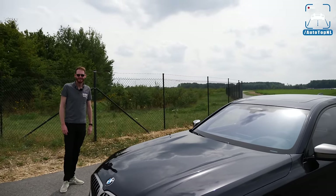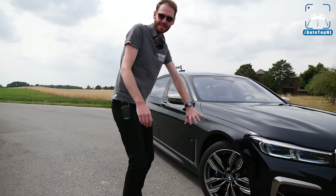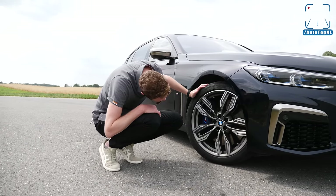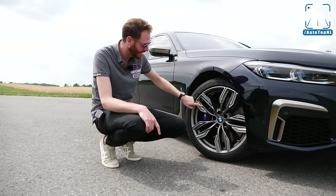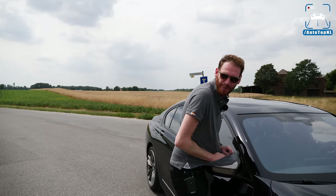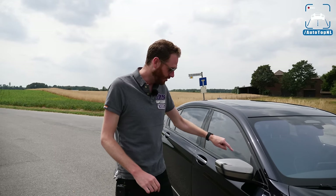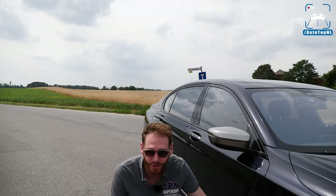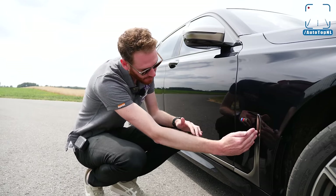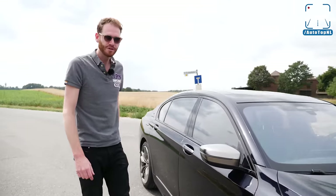Moving on to the wheels: we have an M760 Li, so we get these M Performance wheels — 20 inch in cerium gray as well — with M Sport brakes behind that. Cerium gray also on the mirror caps, and there's a cerium gray inlay on the side. This is actually new with the facelift: it used to have a hockey stick shape, a bit angled; it's now straight up and straight down.